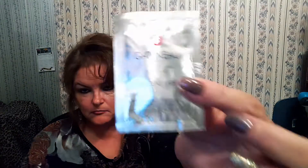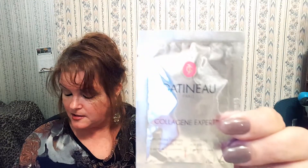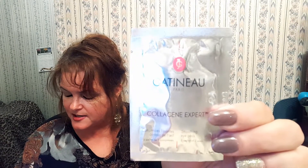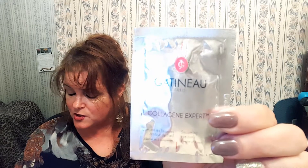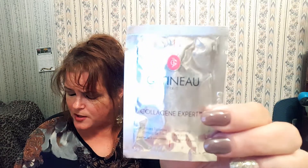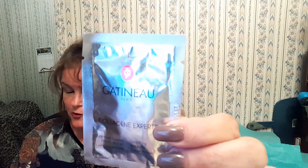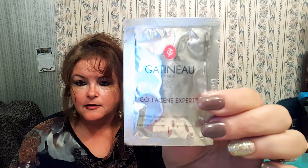The last thing in the box is the Collagen Eye Expert pads — obviously two pads, one for each eye. These pads are an instant beauty treat infused with collagen to help smooth fine lines and wrinkles, glycerin to hydrate the eye area and reduce dark circles and puffiness, and allantoin to soothe the skin and reduce irritation. They are perfect for tired eyes — and if I have to look any harder at these samples, I'll need to put them on because they are so tiny.